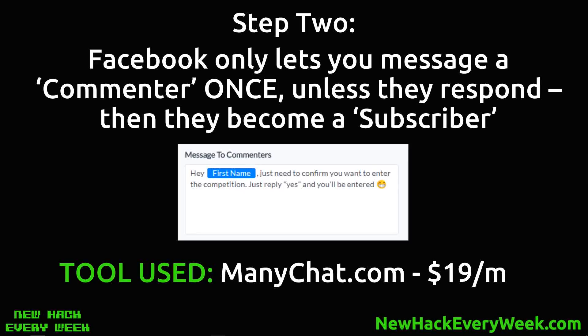The tool I use is ManyChat.com. It starts at $19 a month for the pro version. They do have a free version but it's got ads — I'd say don't do that, just pay the $19. Basically what we have is ManyChat — our bot — listening for that comment of 'win,' and then it messages them automatically.